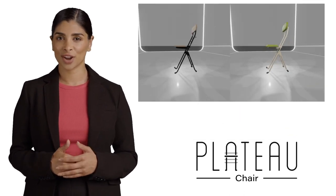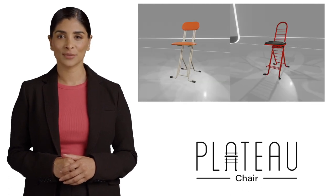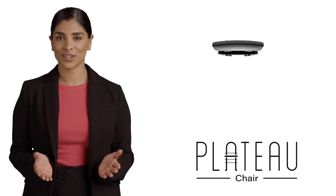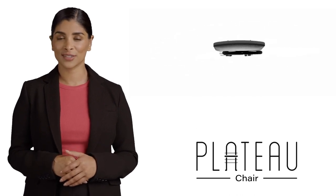But what sets them apart? It is not just the multiple color options, height adjustment systems, sizes, and seat materials. It is the unique Plateau-like form that makes these chairs a standout in any space.